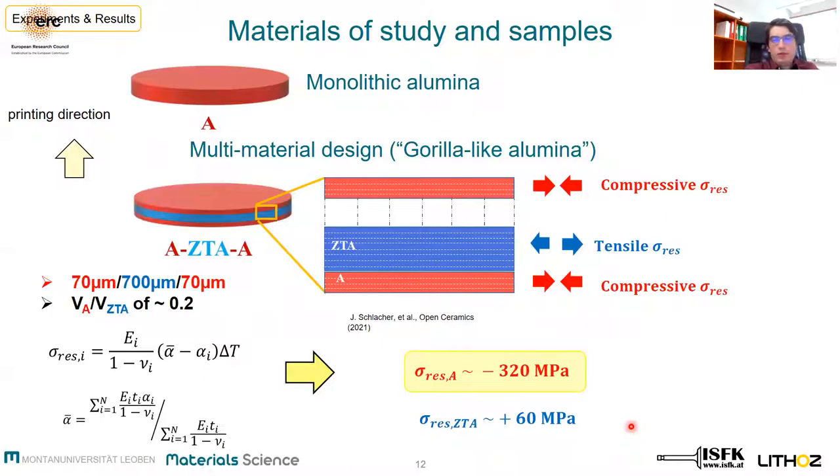For the strength evaluation, disc-shaped samples were printed in both monolithic alumina and the multi-material alumina system. In the multi-material system, the total layer thickness after sintering was chosen to be 70 microns for the top alumina region and 700 microns for the ZTA region, which corresponds to a volume ratio of 0.2. We can say that in the multi-material, the in-plane compressive residual stresses were estimated at approximately 320 MPa, which is almost five times higher than the tensile residual stresses. This is a consequence of the appropriate volume ratio.